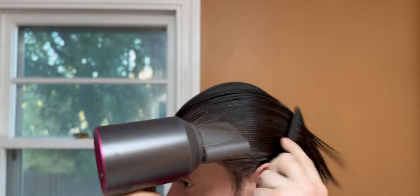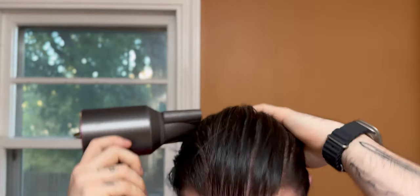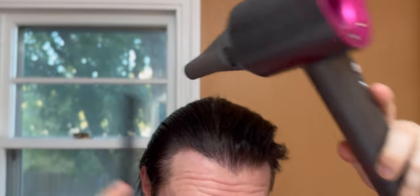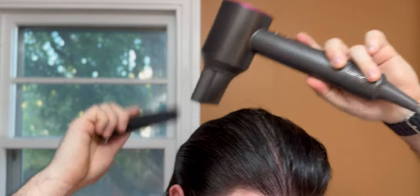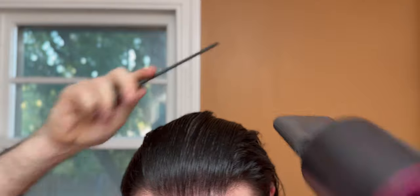After that, we're going to hit it with the heat. I'm directing everything back, but you can do whatever you want at this stage — the idea is to begin the style you're wanting. Using tools like a comb or a brush is great for directing the hair and straightening things out if you need it. That heat also really activates the product, so to speak, to lay down that foundation that helps control thick hair.